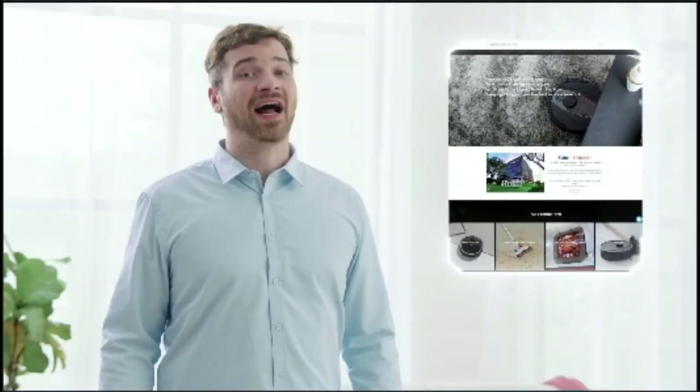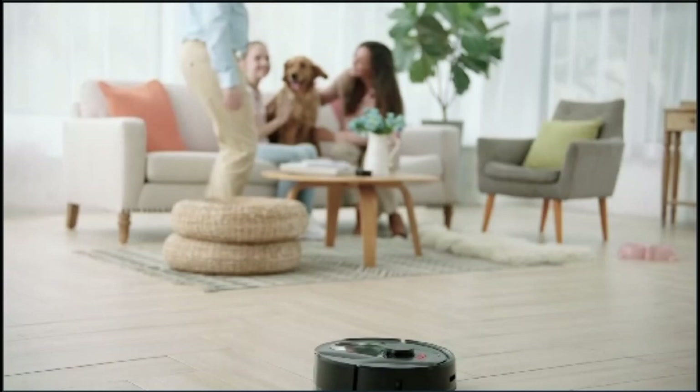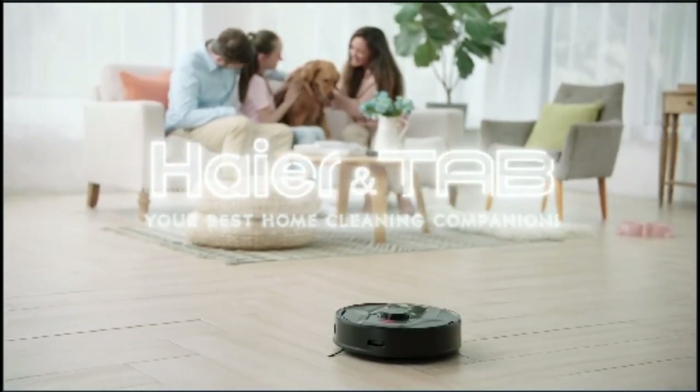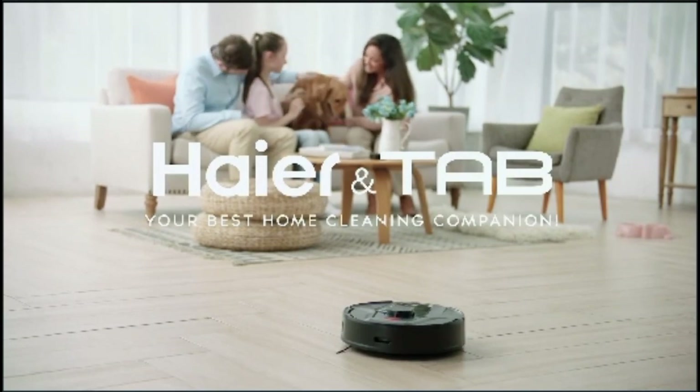You might not know this, but Hire TAB is an online company that is part of the Hire Electronics Group — the same company that has brought you awesome electronics for millions of homes over the years. I use TAB Tabit over the entire house and vacuum and mop with ease. That's why I love having it in our home.